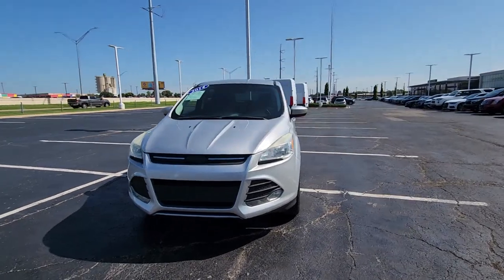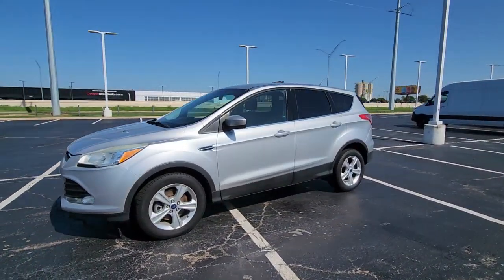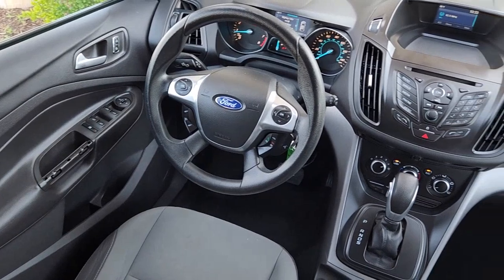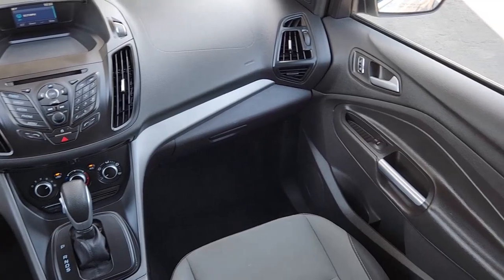These are just some of the great options this vehicle comes with: keyless entry, satellite radio, fog lamps, aluminum wheels, alarm, steering wheel audio controls, electronic stability control, power driver seat, leather steering wheel, intermittent wipers.